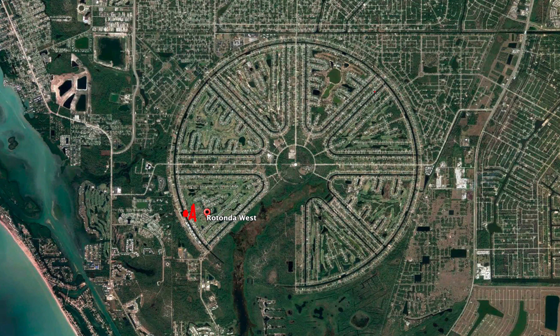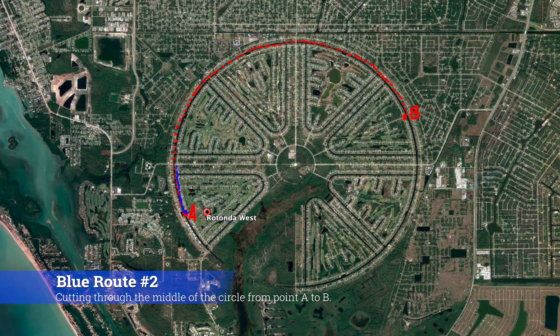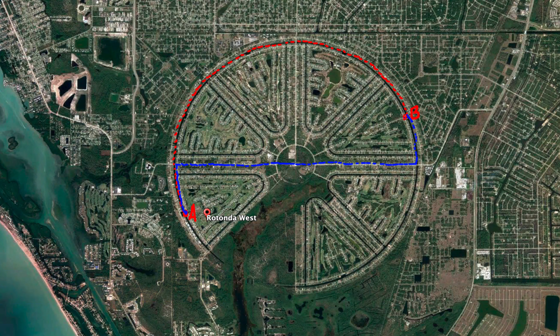We have two points on the circle, A and B. The challenge is: which route is shorter — the red route that goes along the circle from point A to B, or the blue route that goes along part of the circle, cuts across the diameter, and then up another part of the circle?